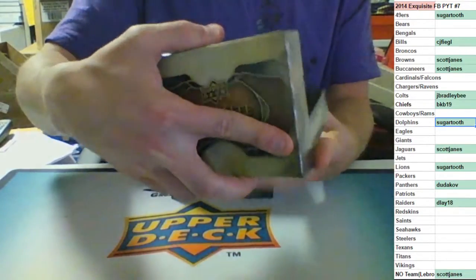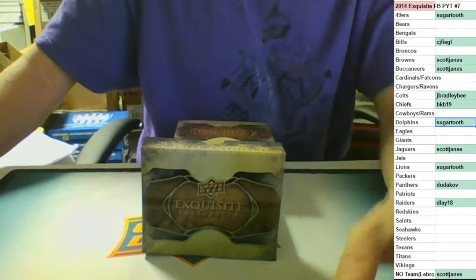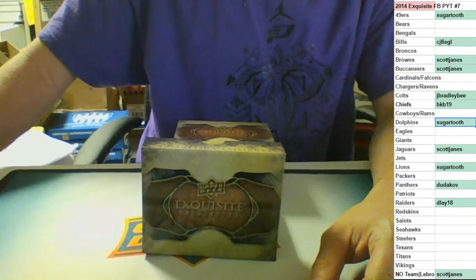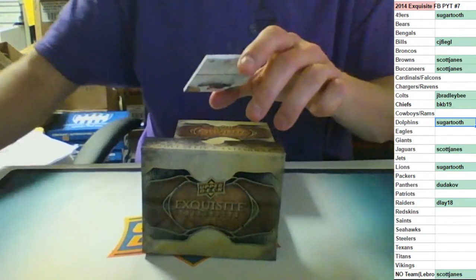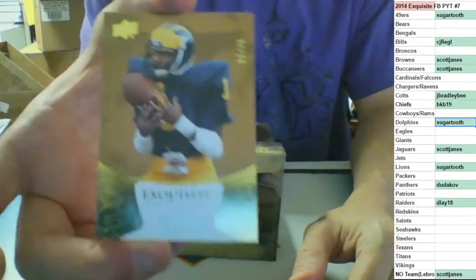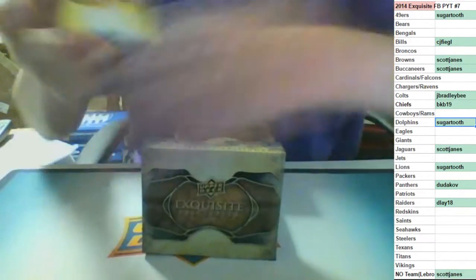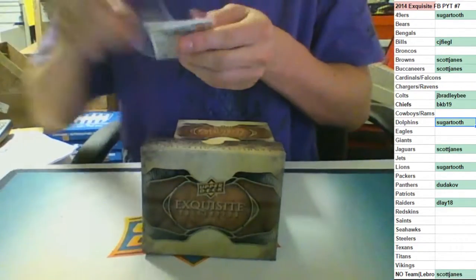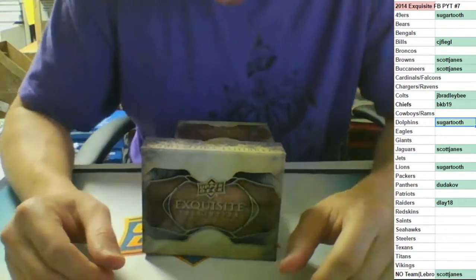You can do the Bears. First up we have a base card numbered to 75 going to the Vikings - Minnesota Vikings, Anthony Carter, 52 of 75.